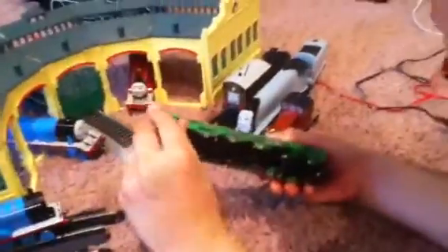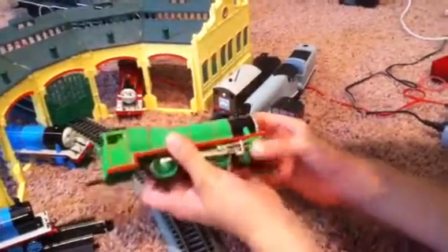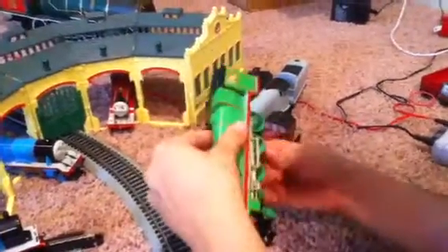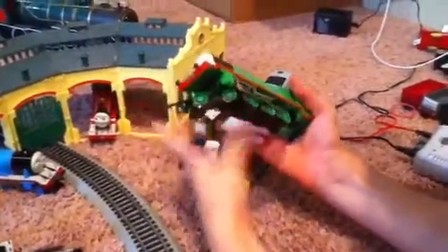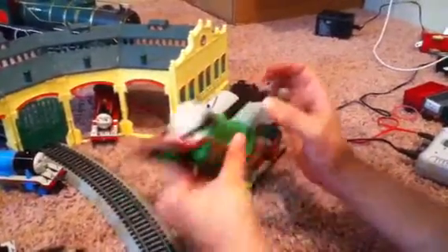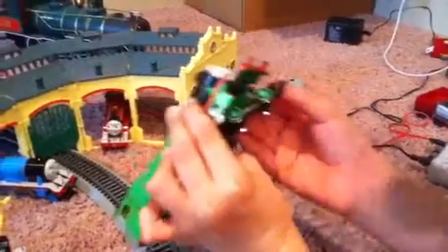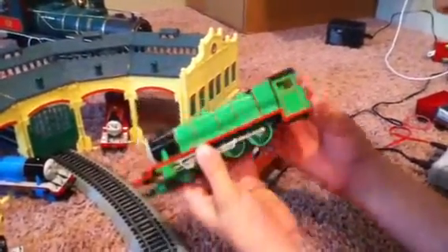Moving on to Henry — Henry is very detailed, but my Henry is broken. One day I put him on the track and his engine only made sound, so now his wheels turn whenever you turn them like that. His eyes still work and his face is on.